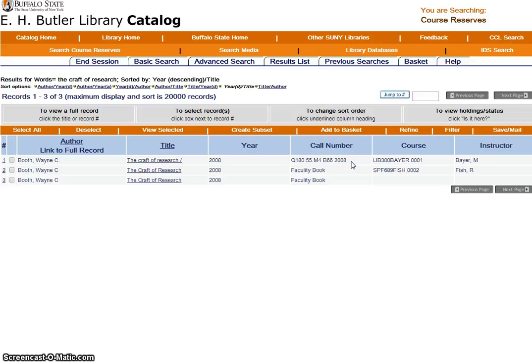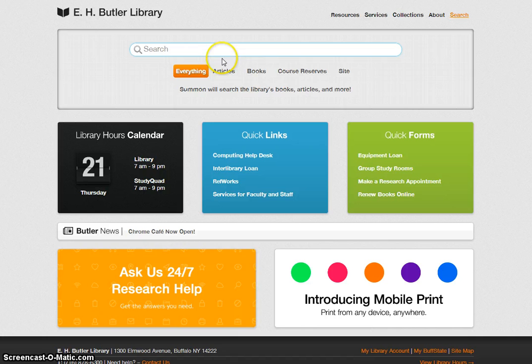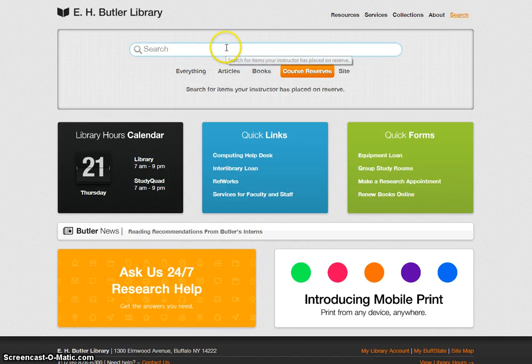If you aren't sure of the textbook title, another way to search is by the three-letter course number, such as CWP100 or LIB300. So let's go back to the library home page — you can see a link in the upper left corner on the orange bar, library home. Choose Course Reserves and type in the course number.